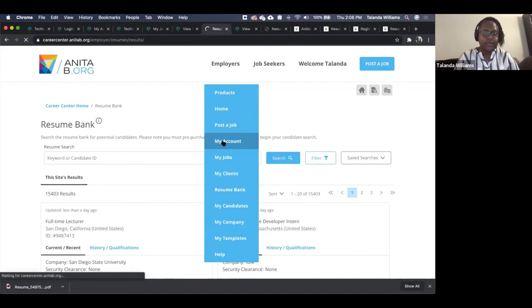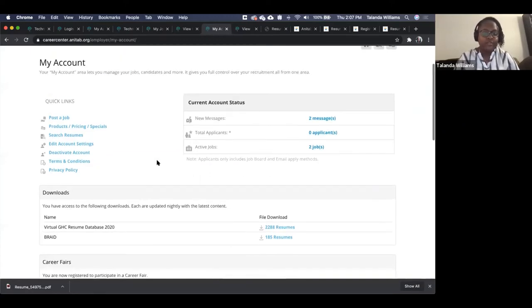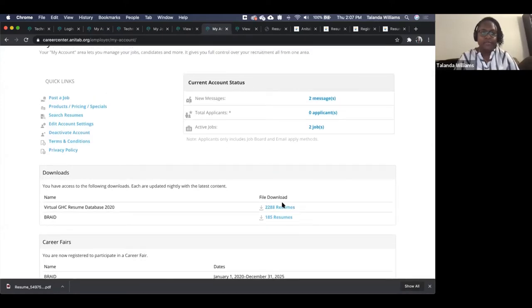Going back to the My Account page, I'll show you the candidate profile report — this is one of the first options for mass download. This was highly requested and we're excited to show it. You'll find the candidate report files on your My Account page under Downloads. I have the Virtual GHC Resume Database 2020 event registered, and the file for the most recent time period will be updated nightly.